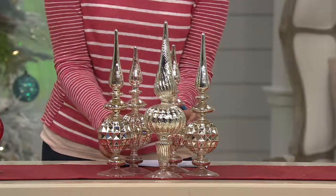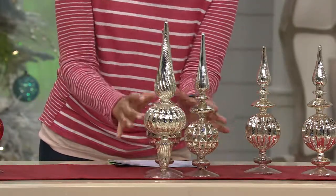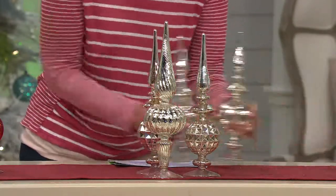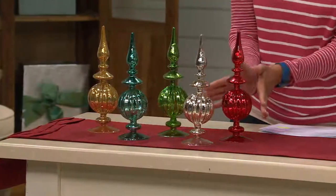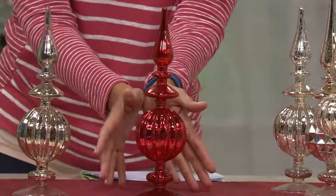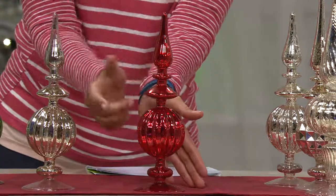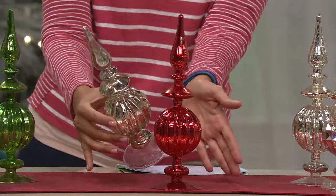So pretty. Valerie Parr Hill talks about decorating in threes, and when you have different heights, it looks so extraordinary. That's the silver. If you think about holiday decorating with the silver — silver and red is a great color combination.